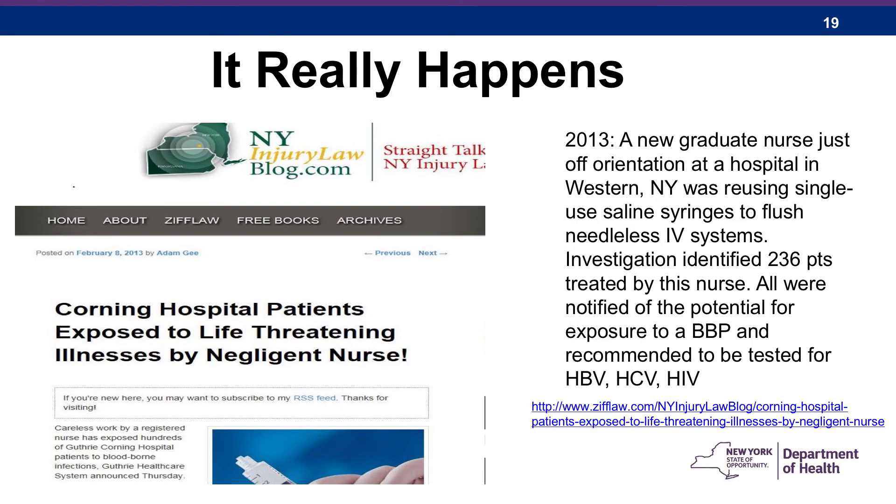The New York State Department of Health was notified of an incident involving a new nursing graduate just off orientation who was working the night shift in a hospital. Staff noticed used single-patient-use saline flush syringes lying on the medication cart. The nurse was interviewed and could not confirm the syringes were never shared between patients. Therefore, the facility notified the population at risk of the possibility of exposure to hepatitis B virus, hepatitis C virus, and HIV. Over 200 patients were recommended to be tested for all three viruses.